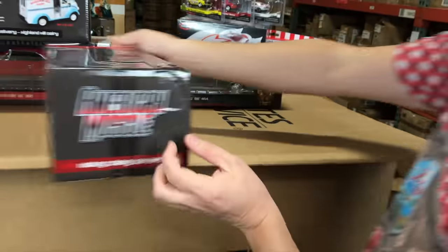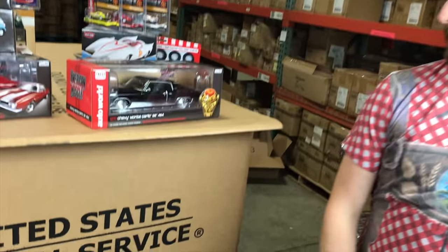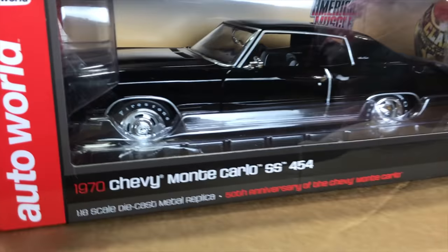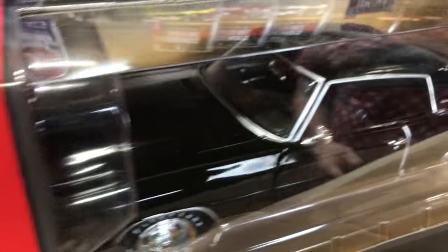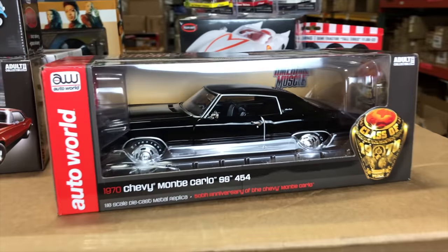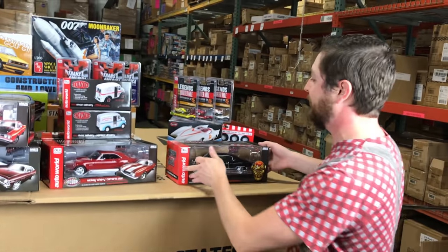Lastly for 1/18, the 1970 Chevy Monte Carlo SS 454 with that big engine in it — great looking deep gloss black color, all the Monte Carlo detailing, Firestone wide-oval white-letter tires, part of our Class of 1970 release. As with all the other cars: opening doors and hood, detailed engine, steerable front wheels, and precise accuracy.